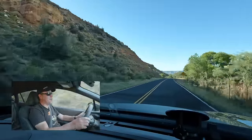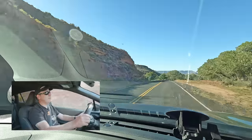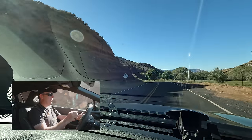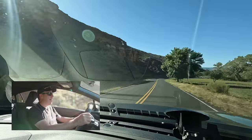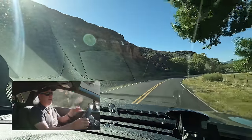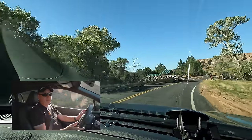Funny thing about the lane departure warnings on this car — they sound just like a GoPro going off. So I never know whether the beeps are my GoPro or the car. I actually told the engineers that last night and they laughed, like, yeah, maybe we should change that. So if they do change that tone, you can thank me.